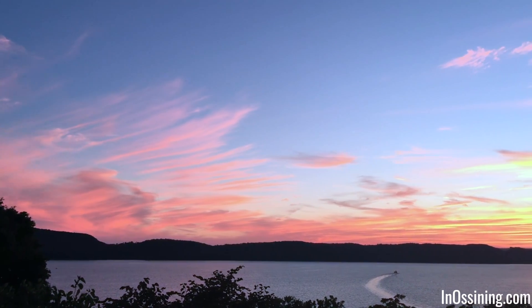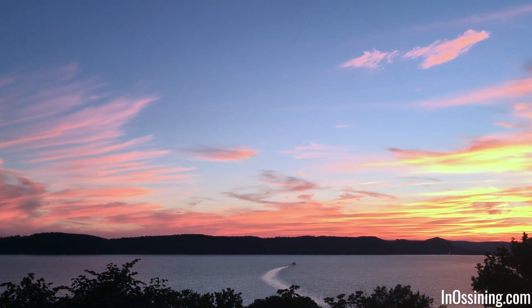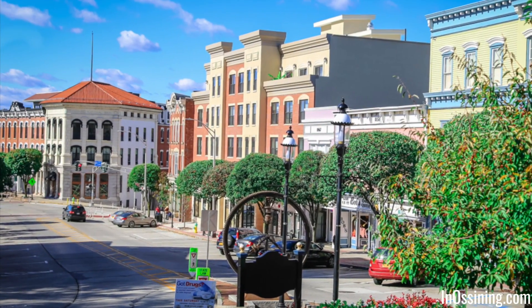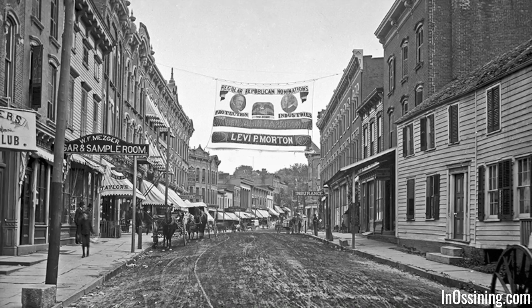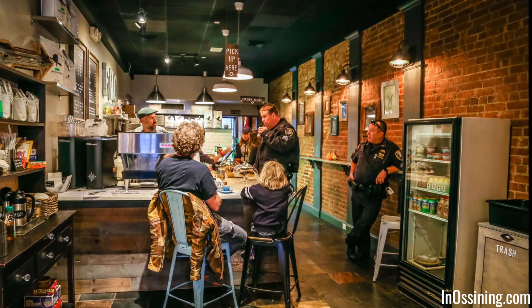This is one of the many spots where you can enjoy the subtlety and grandeur of our Hudson River sunsets. Ossining Main Street — enjoy the history, the food, the activities, and the vibe.